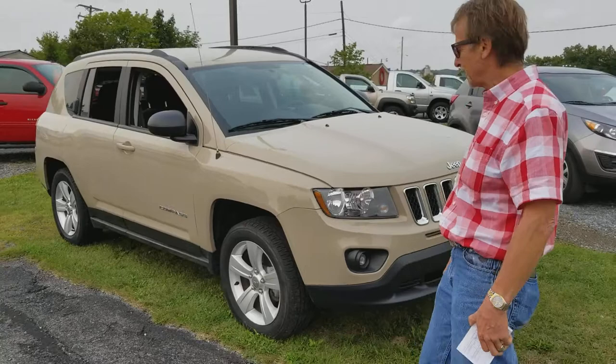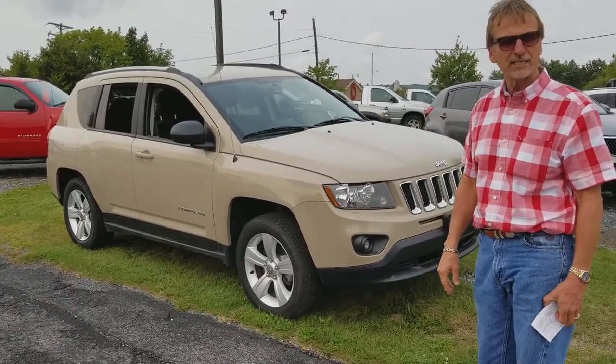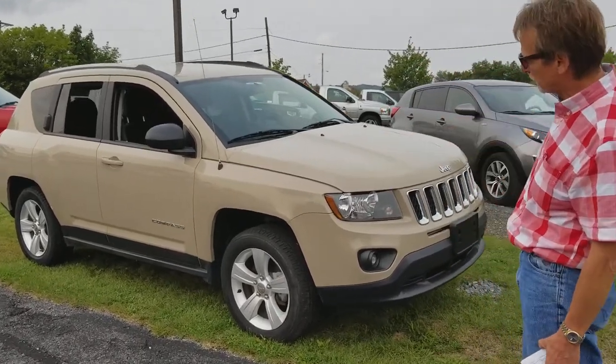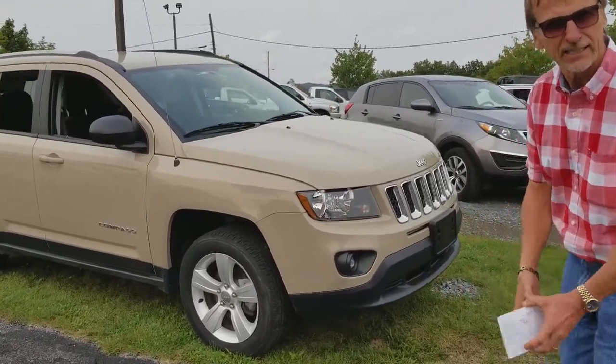It just makes you think of being out in a mile. It's a 2017 with 26,000 miles, so it's got gobs of factory warranty on it. It's a four-wheel drive sport. It's perfect Carfax history, and let's take a look inside.